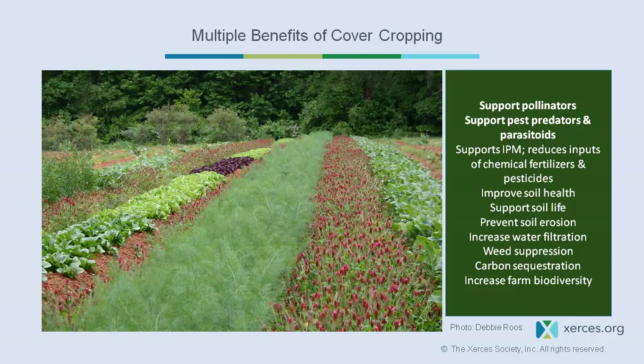A lot of these practices are complementary. Practices to support pollinators, pest predators, and parasitoids involve IPM — reducing input of chemical fertilizers and pesticides. Really look at neonicotinoid use, look at your thresholds, and try not to treat unless you absolutely have to.